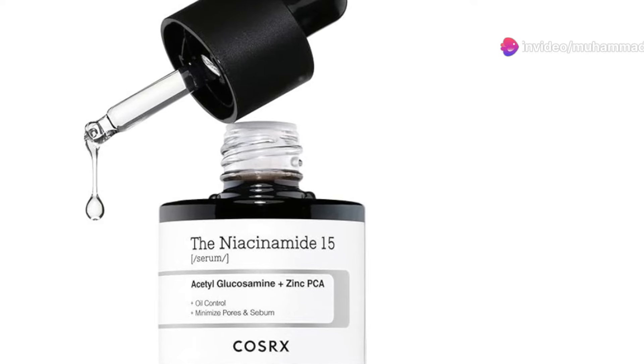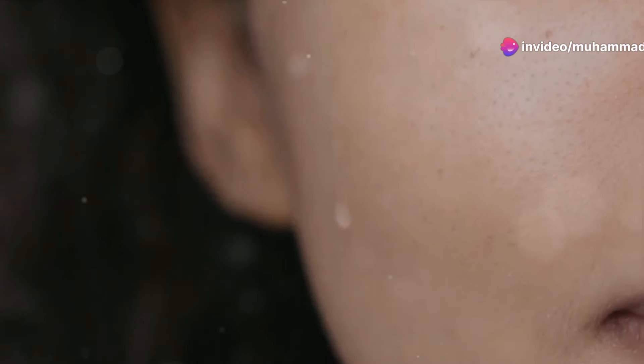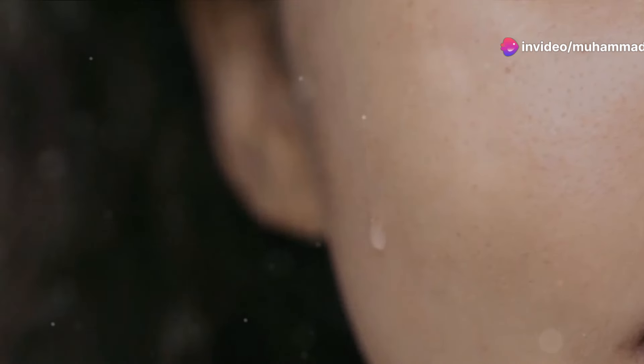The COSRX Niacinamide 15% Face Serum is a versatile addition to any skincare routine, especially if you're dealing with enlarged pores, redness, or discoloration. Consistent use can lead to a smoother, more even complexion.